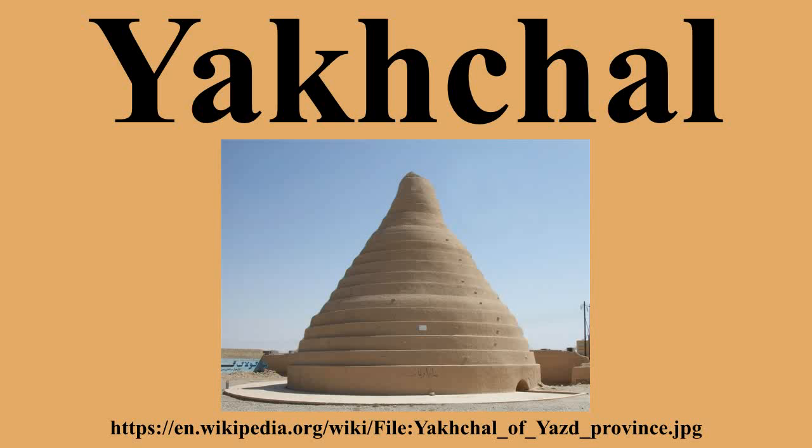Ice was stored in a specially designed, passively cooled refrigerator. This was a large underground space that had thick walls made out of a special mortar called sarooj, composed of sand, clay, egg whites, lime, goat hair, and ash in specific proportions, and which was resistant to heat transfer. This mixture was thought to be completely water impenetrable.